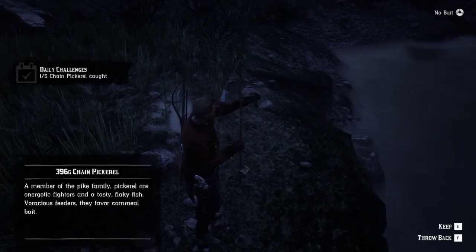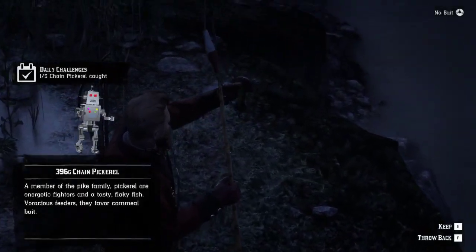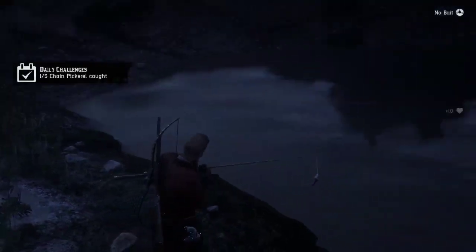Today we're gonna catch chain pickerel for daily challenges. Let's continue to catch.